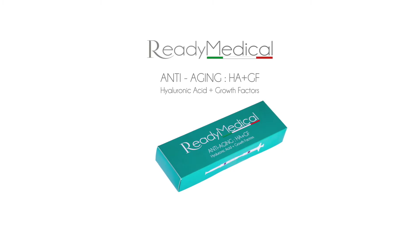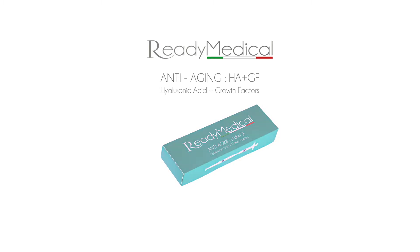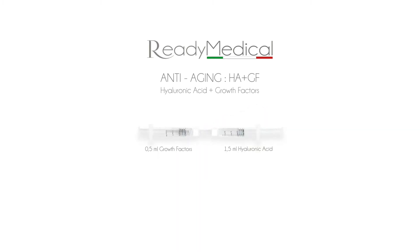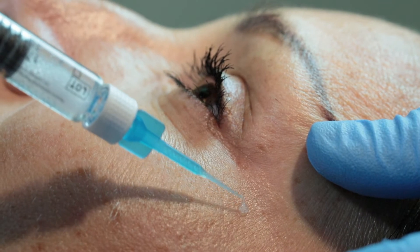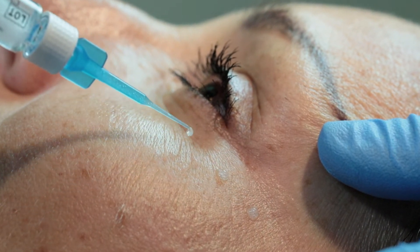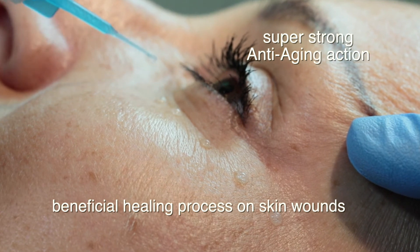Ready Medical Anti-Aging combines sterile yarulonic acid with growth factors at a low bacterial load. Growth factors modulate the cellular metabolism and accelerate the repair process, improving skin elasticity. When combined together, yarulonic acid and growth factors provide a remarkably super-strong anti-aging action and a beneficial healing process on skin bonds.